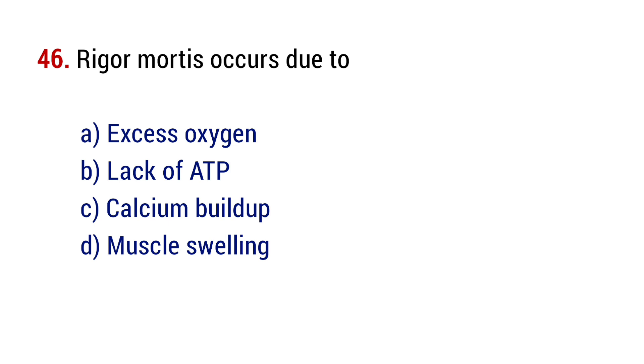Question number 46. Rigor mortis occurs due to? The right answer is option B, lack of ATP.